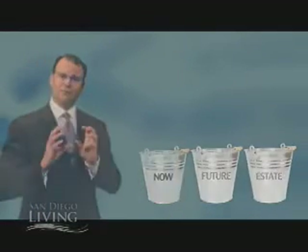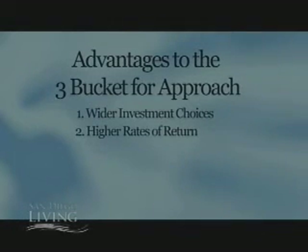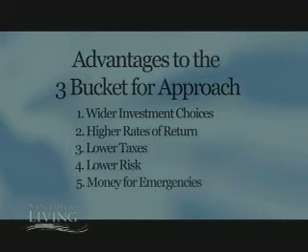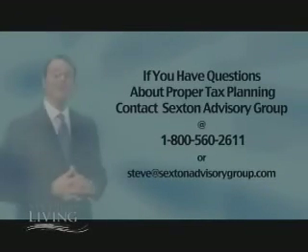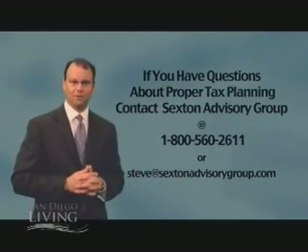Bottom line: if you utilize the three-bucket approach, you'll be able to have wider investment choices, higher rates of return, lower taxes, lower risk, money for emergencies and future events, and the peace of mind to know that the plan matches your needs and desires — as opposed to a bunch of investments that might not be working for you or be in your best interest from a tax planning standpoint. That's it for today. Remember, smart financial decisions do impact the quality of your life.